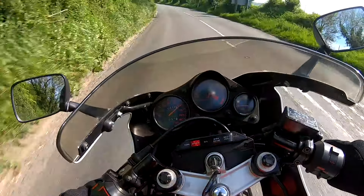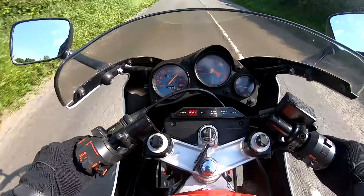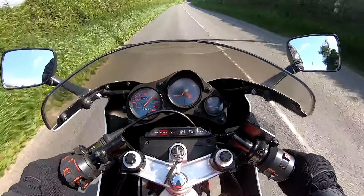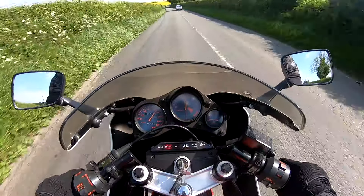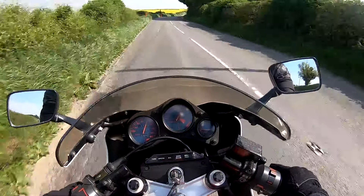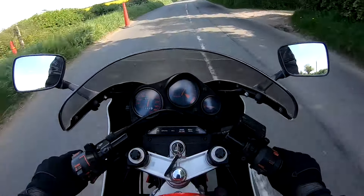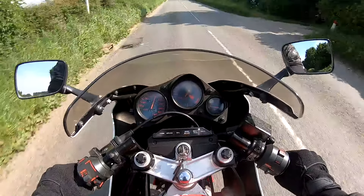Oh, that's fun! You feel like you're doing 100 miles an hour when you're doing about 60. The mirrors aren't bad — you can see quite a good view behind. It's a very comfortable bike; you sit right into it. Nice, quite a relatively high clip-on bars.